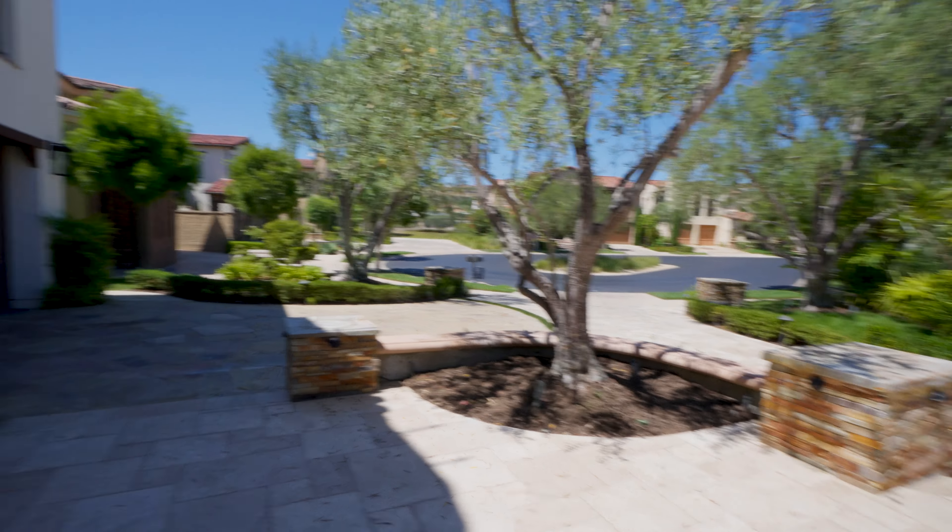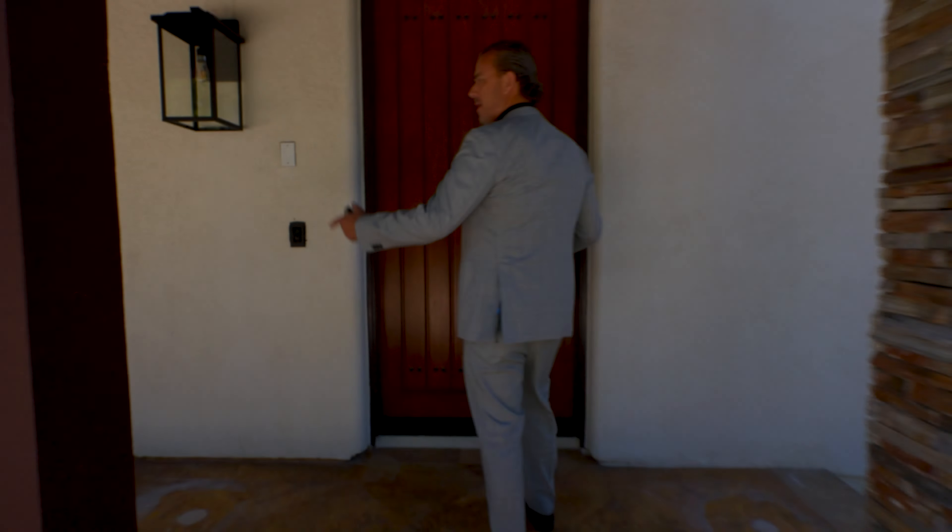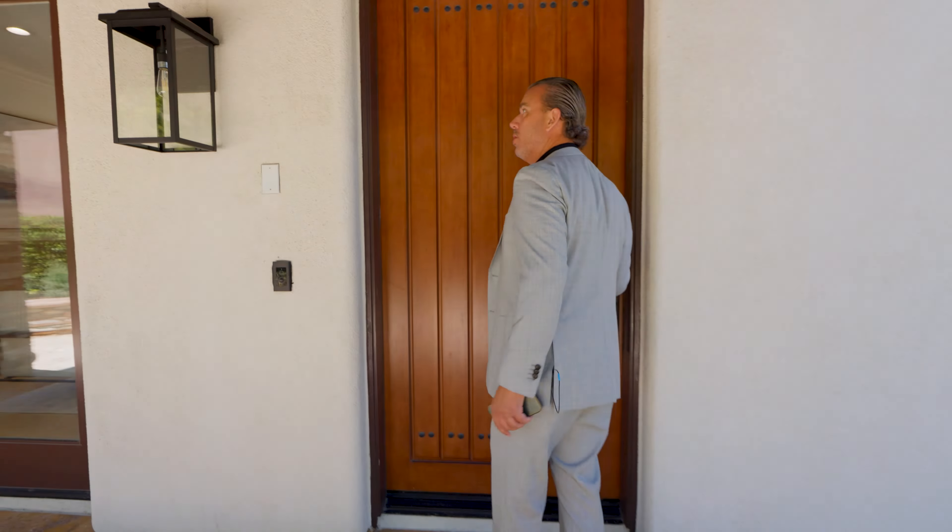Welcome back everyone. Today I am at 33 Shadowcast here in Pacific Ridge, Newport Coast, California. One of our newest listings.